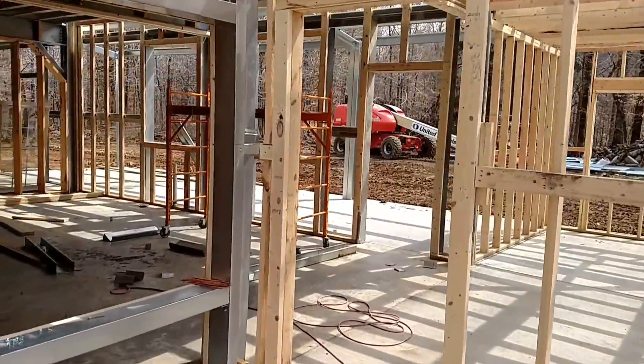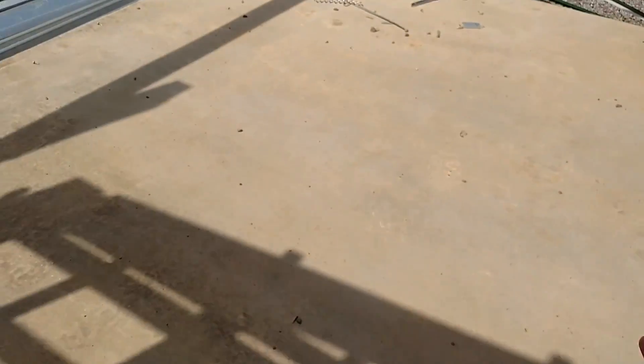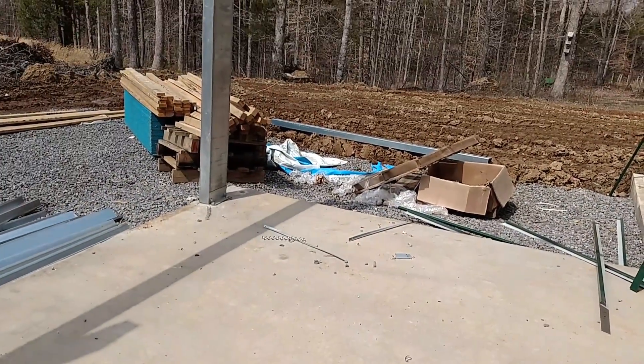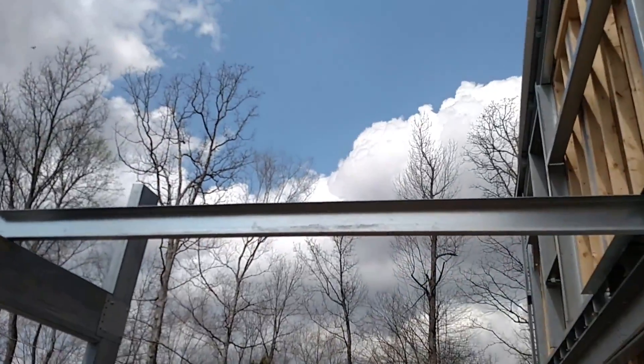This is our door. This patio we're on right here is where we hope to have a hot tub. It'll be covered by the deck that's up there.